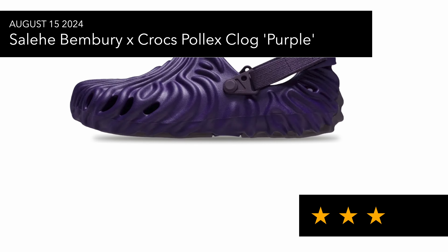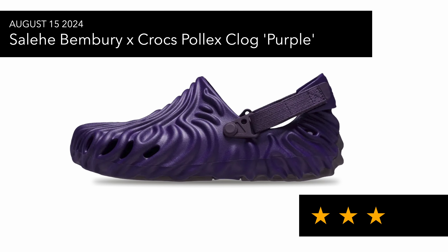On the 15th of August we've got the Salehe Bembury Crocs Pollux Clog in the purple colorway. Salehe Bembury held back on a lot of colorways this year on this model. I've seen a lot of restocks on the Crocs website — such as the Quota pair, the pink one, and the Niagara pair — and they seem to be in stock, so this colorway is just average; it also looks too shiny to me.